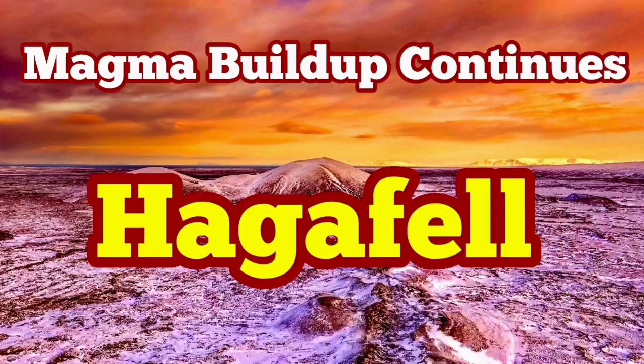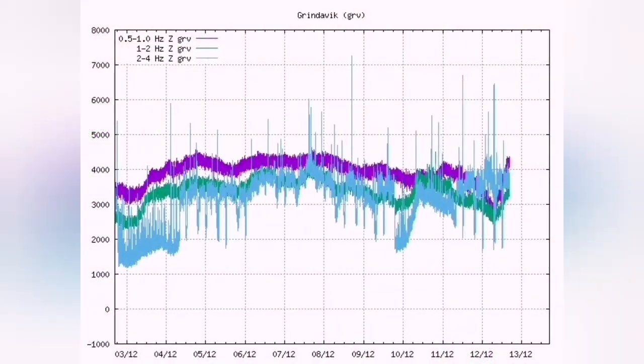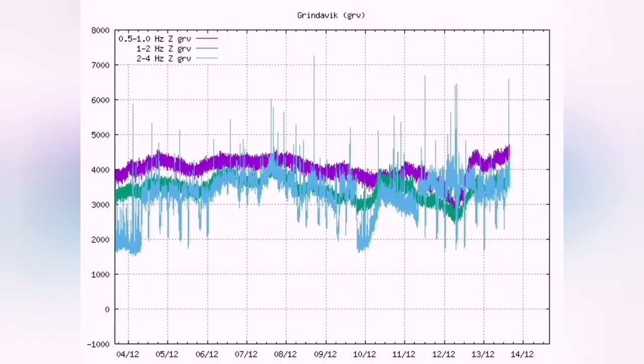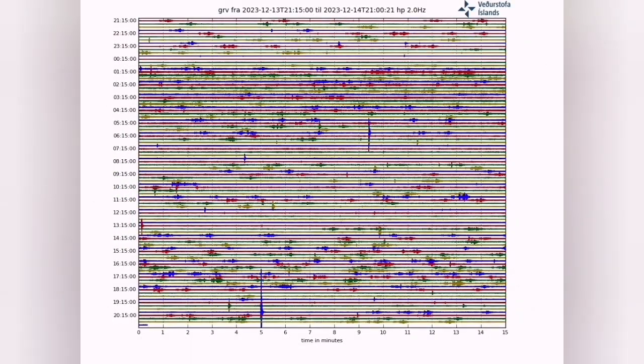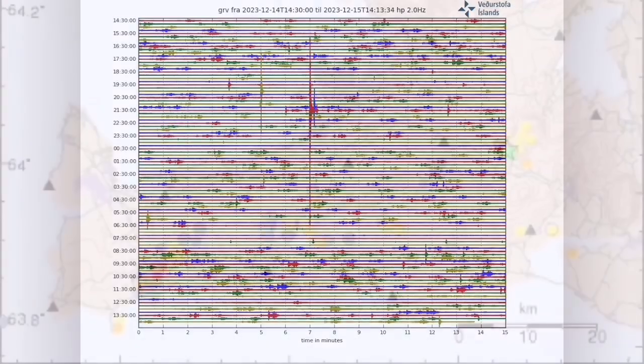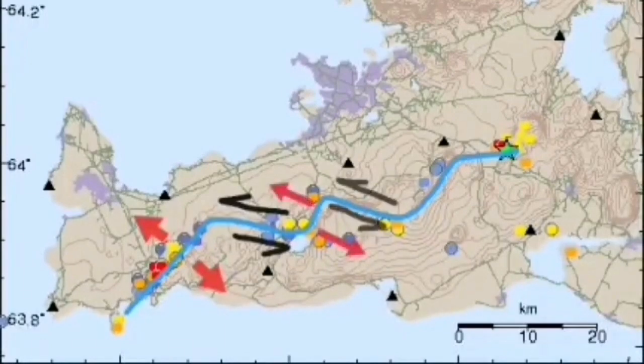The magma buildup is continuing in the Hagerfeld, which is close to the Swartzenghi or Blue Lagoon, and just three kilometers to the north of the Grindelbeek. The tectonic tremors we are seeing are actually fluctuating, because the peninsula is accommodating the first movement that we saw in early November — the big earthquake swarms.